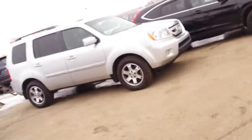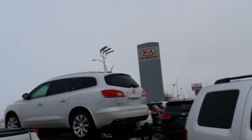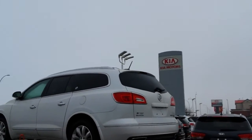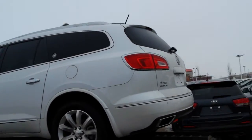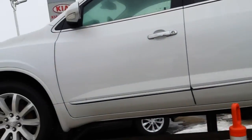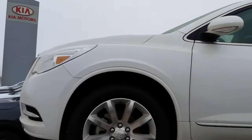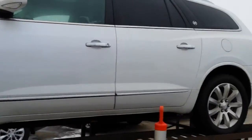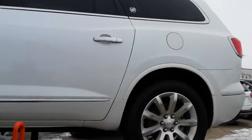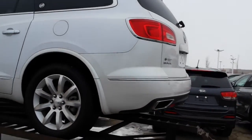We also have a 2017 which we have up on the stands here — can't really get into it — but this beautiful white 2017 Enclave as well. The difference with this one is it does have the sunroof in it. And if this is the unit you're more interested in, I can certainly do a more detailed video once we get it off the ramps.